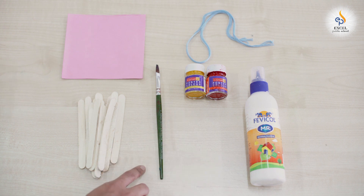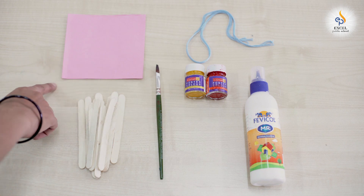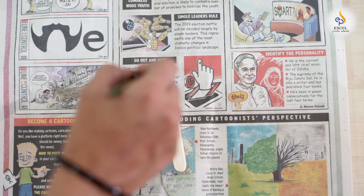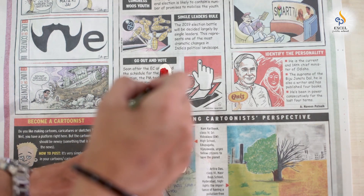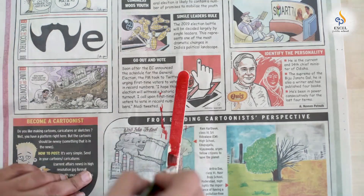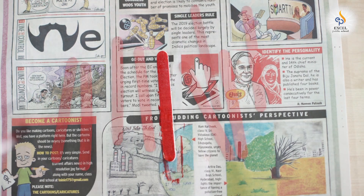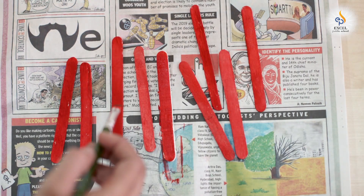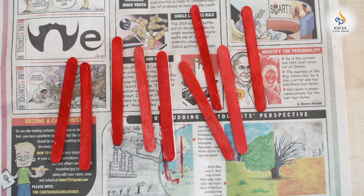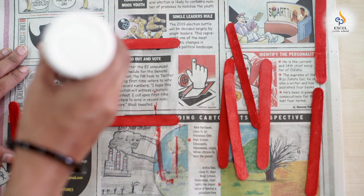For this activity we will need some ice cream sticks, your favorite colors, a paint brush, glue, thread, and a sheet of paper. Color the ice cream sticks with your favorite color — color at least 20 to 30 sticks like this. Allow them to dry completely.